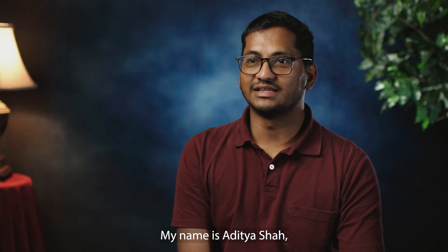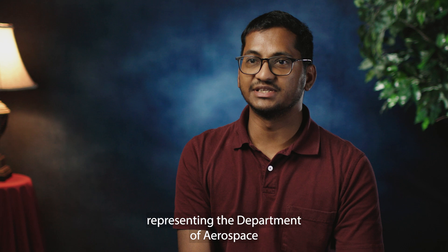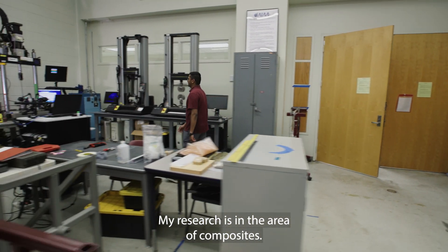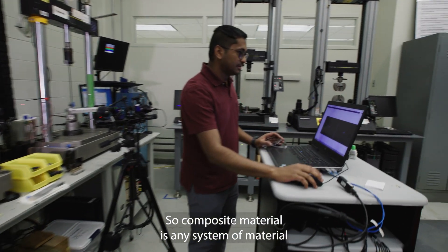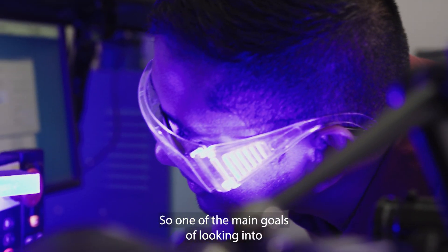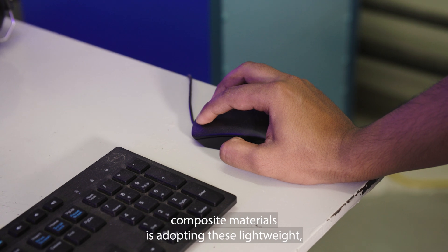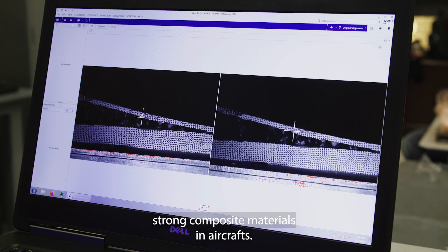Hello, my name is Adhuta Shah and I am representing the Department of Aerospace Engineering under the Bagley College of Engineering. My research is in the area of composites. A composite material is any system of material that is made from two or more constituent materials. One of the main goals of looking into composite materials is adopting these lightweight, strong composite materials in aircraft.